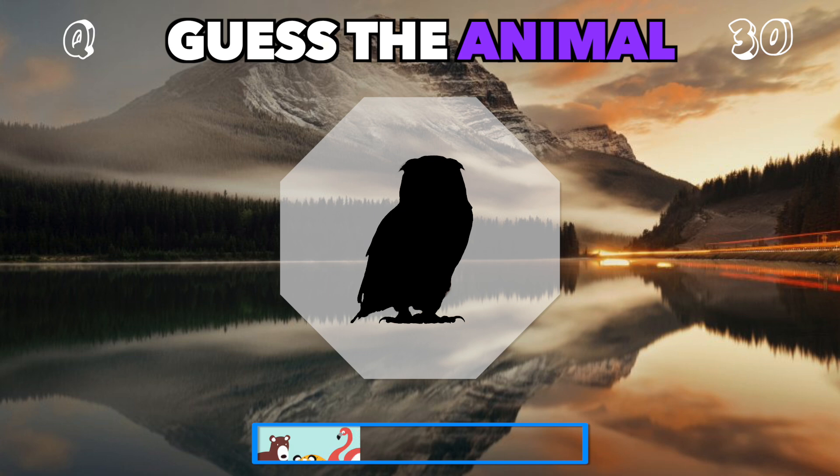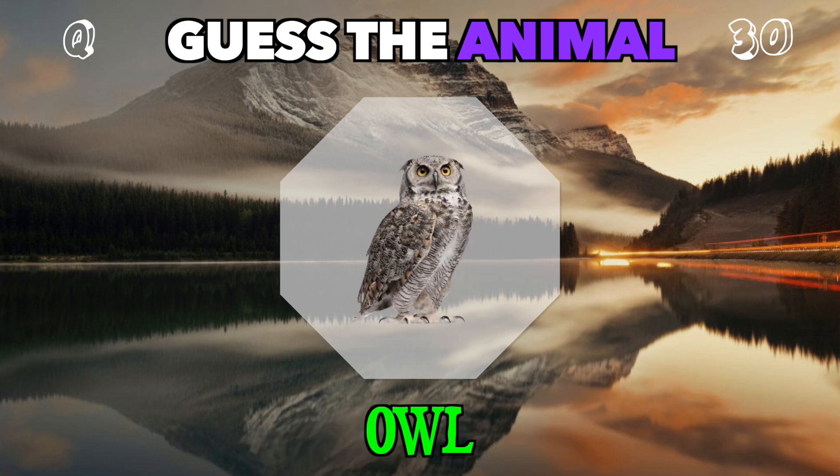This nocturnal bird with big eyes hunts silently at night. Can you guess? It's an owl.